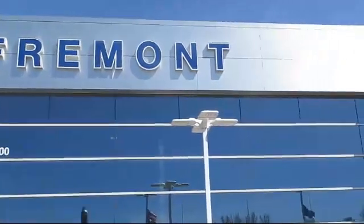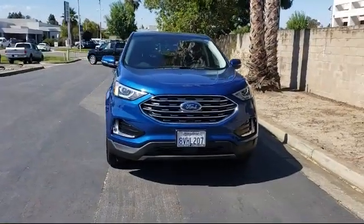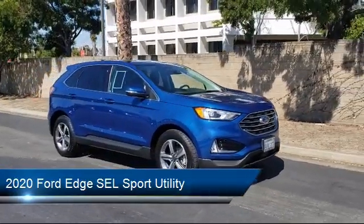Welcome to Fremont Ford, and here's a look at another vehicle from our great selection of pre-owned vehicles. This vehicle comes equipped with Ford Co-Pilot 360 Assist, Ford Pass Connect, Keyless Entry, and Alloy Wheels.